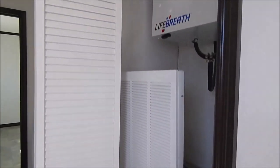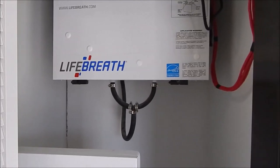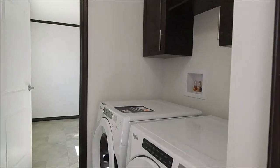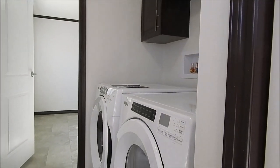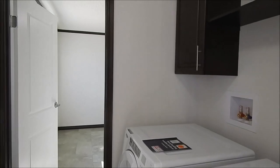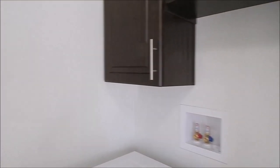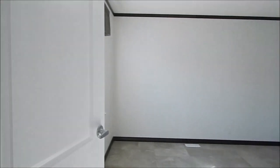Walking into the rear hallway, this is the furnace closet. There's the furnace with room for an air conditioner, and then a LifeBreath air exchanger. There's also a Whirlpool front-load washer and dryer with linen cabinets on top.